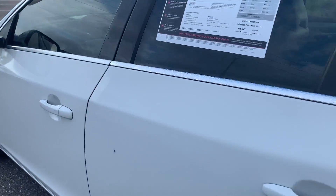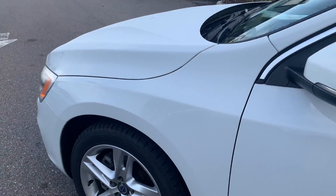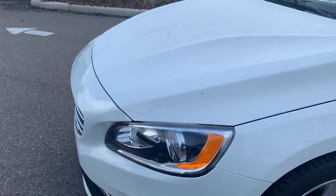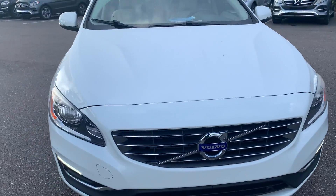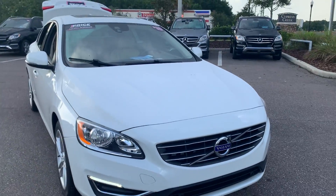This vehicle is powered by a turbocharged engine, so it's got power. And like all pre-owned vehicles at Mercedes-Benz of Wesley Chapel, it has a five-day, 250-mile money-back guarantee.